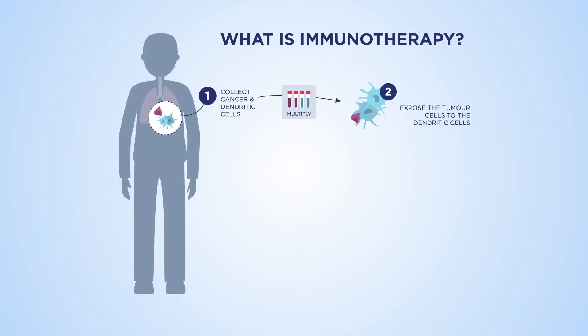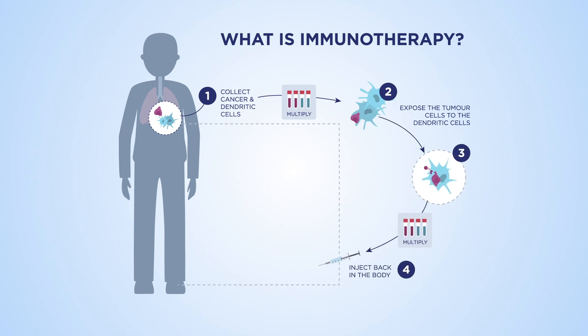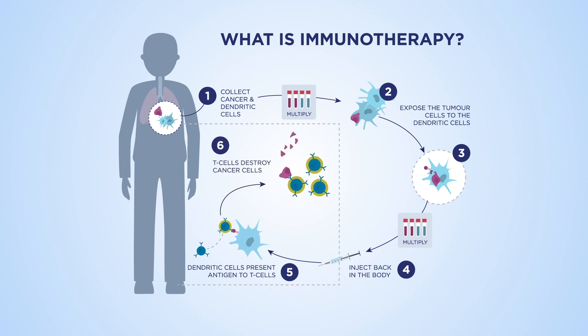Immunotherapy is a treatment designed to produce immunity against a disease. Cells from the patient are exposed to tumour antigens and mount an immune response. The cells are then injected back into the patient to fight the cancerous cells.